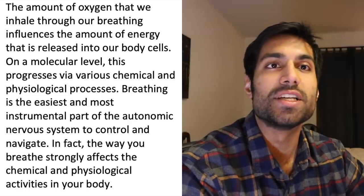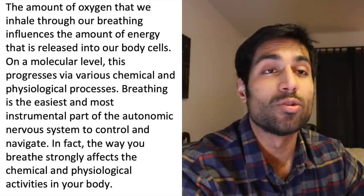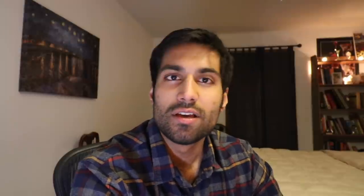Breathing is the easiest and most instrumental part of the autonomic nervous system to control and navigate. The way you breathe strongly affects the chemical and physiological activities in your body. The Indian sage Swami Sivananda said something very comparable — that the regulation of your prana, which is the breath, affects your mind. When you can control your prana, you can control your drishti, which means your vision. Your prana, your breath, affects the way you see things. By training your breathing actively, you increasingly gain control over a range of physiological processes in the body.